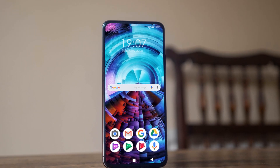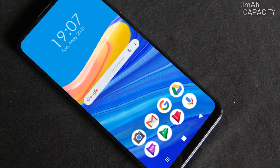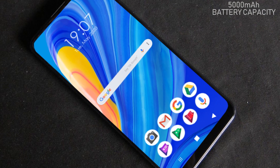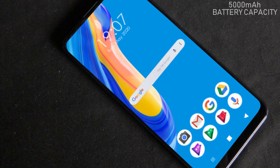Let's talk about battery capacity. The ASUS Zenfone 8 5G will contain a 5000 milliampere battery with 65 watts fast charging capability.